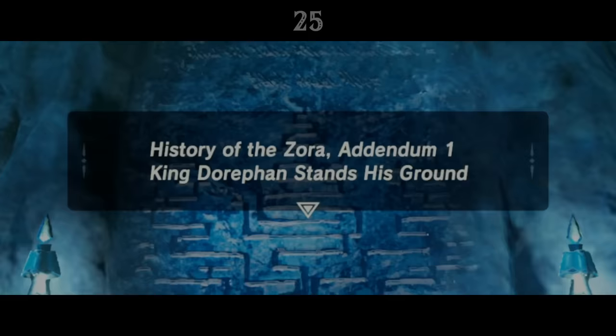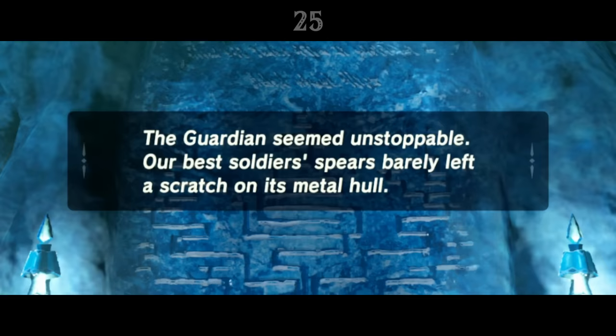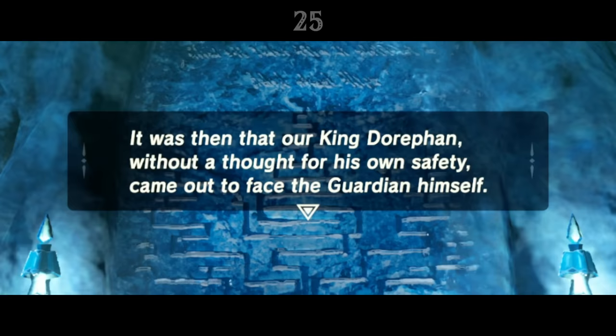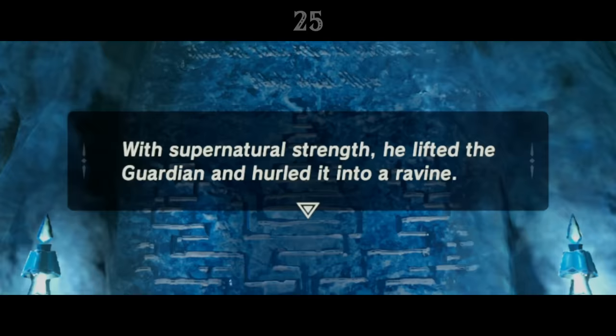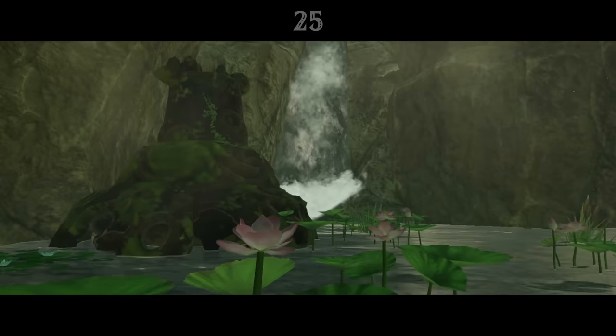Addendum 1 states that a hundred years after King Dorifan ascended to the Zora throne, sometime after the Great Calamity, a stray Guardian wandered into their domain. It seemed unstoppable, its hull invulnerable to the Zora's sharpest spears. Hope seemed lost, until the King himself walked out to face the Sheikah machine. He lifted the Guardian and hurled it into a ravine, shattering it, and his kingdom was saved. Just at the foot of the Lanayru Tower, in a ravine just outside Zora's Domain, we can find the broken remains of a Guardian — perhaps the very same one defeated by the King.